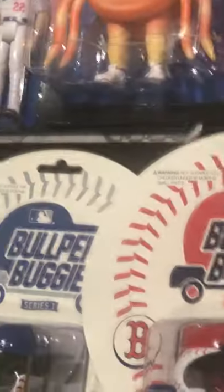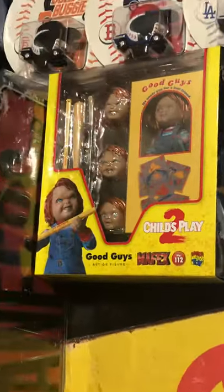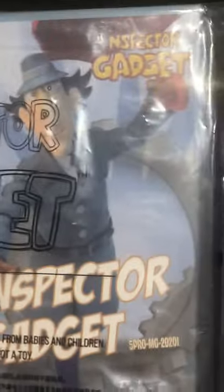Bullpen Buggies — the Giants, the Red Sox, the Dodgers, the Yankees. Dodgers won the championship so they're represented here twice, and so is Boston. Back to the Future — great Scott, it's Doc Brown right here, pretty cool. Tron Sark. Ultimate Gremlin — Greta right here. Dragon Stars Broly. MAFEX Good Guy Chucky. Another favorite item this week — Inspector Gadget right here.